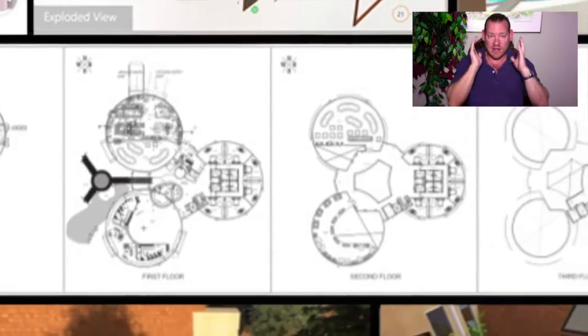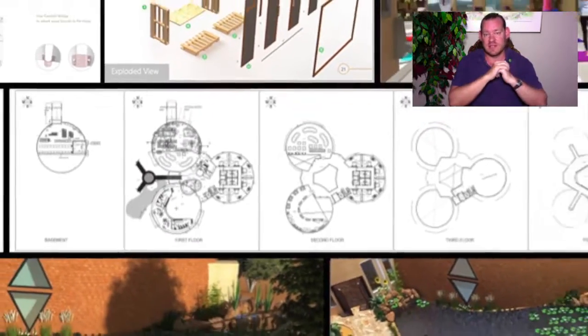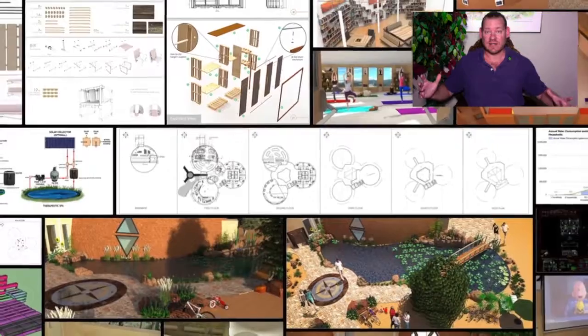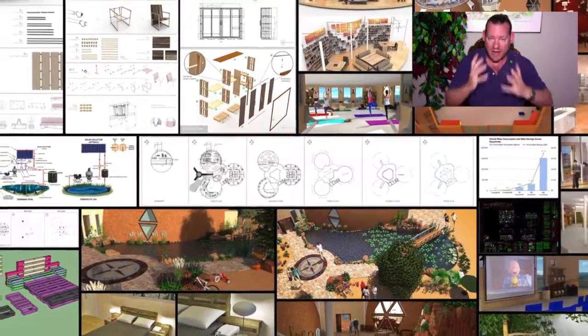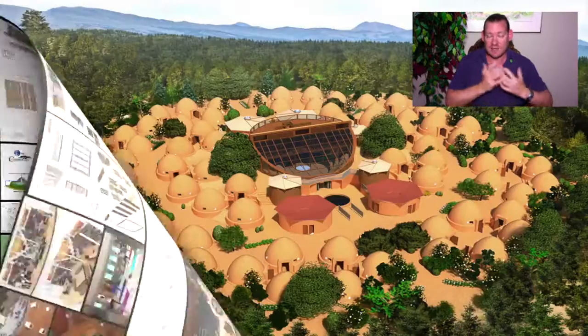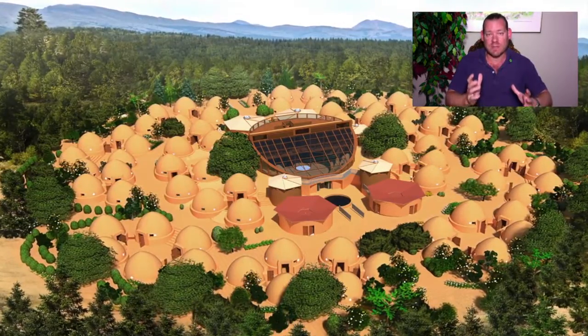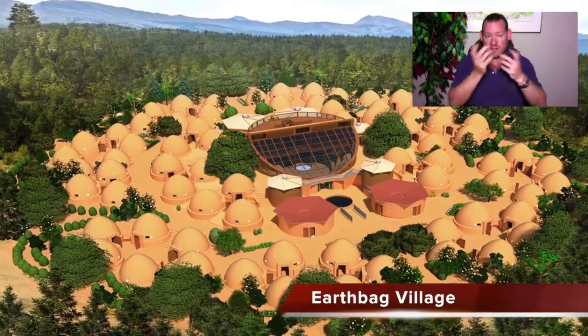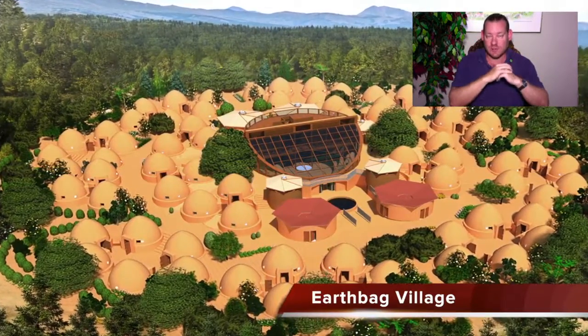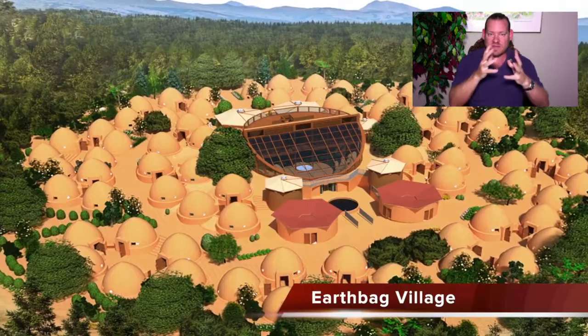Today I'd like to talk about Highest Good Living Models, and more specifically, what you see happening in the background here are the foundations of those models — the housing aspect. What we've designed and developed is seven different sustainable village models, the first of which we'll be building. You can see right now it's the EarthBag Village, and the replicable, duplicable city center are the first aspects of what we're going to be building.